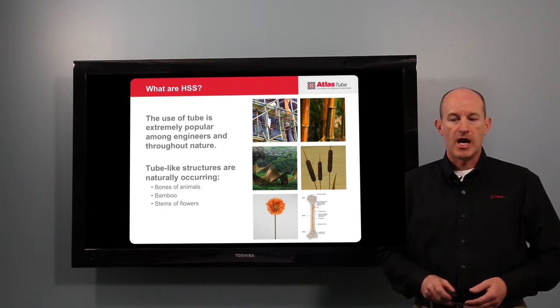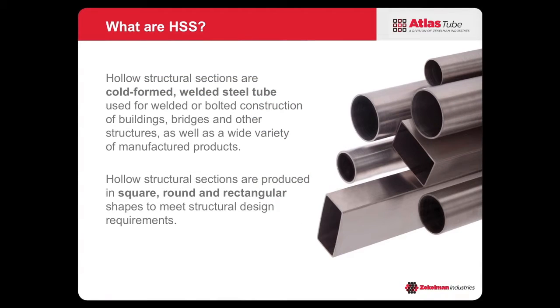What we're talking about today is steel sections — cold-formed welded tube — which are used for bolted and welded construction. And these come in square, round, and rectangular sizes.